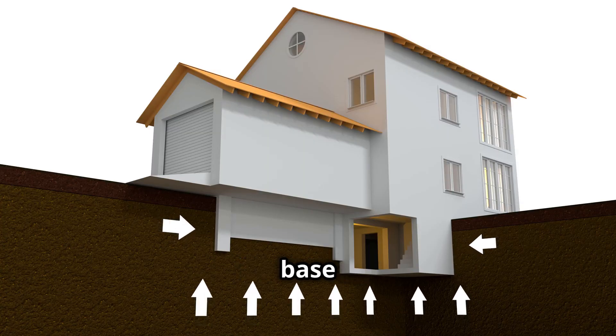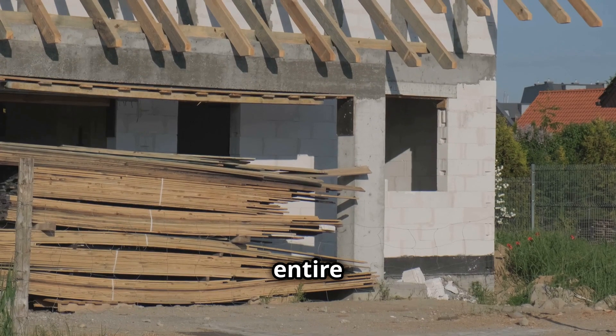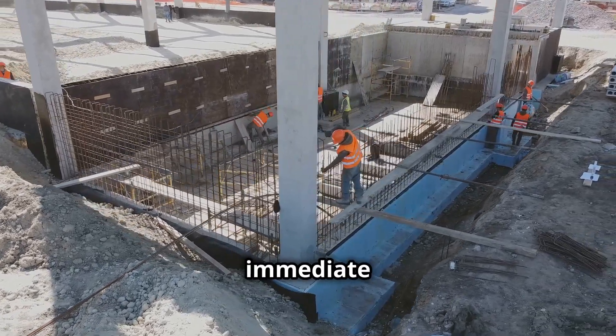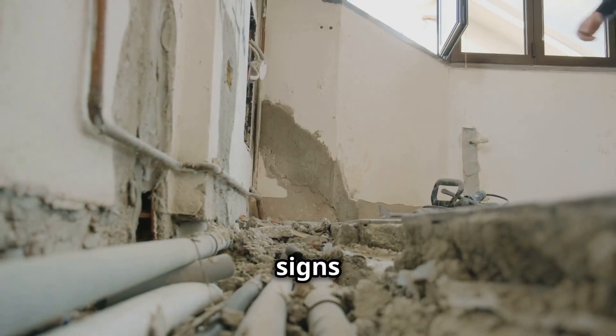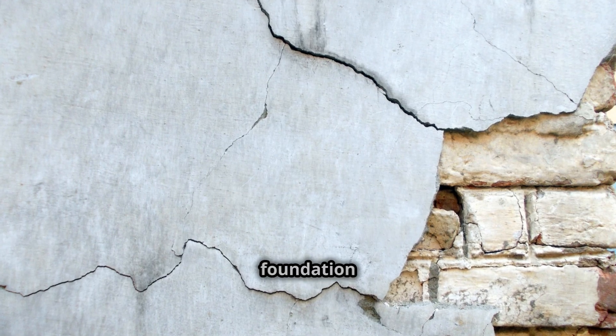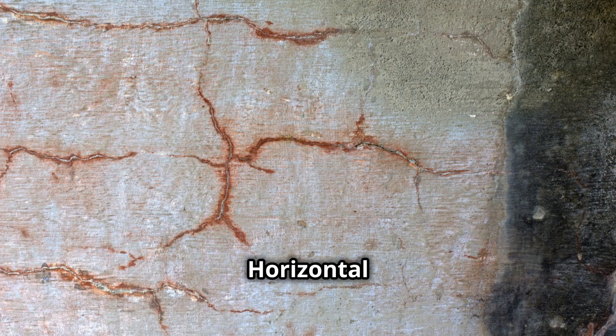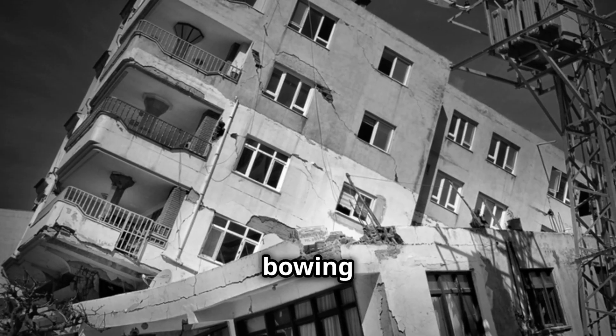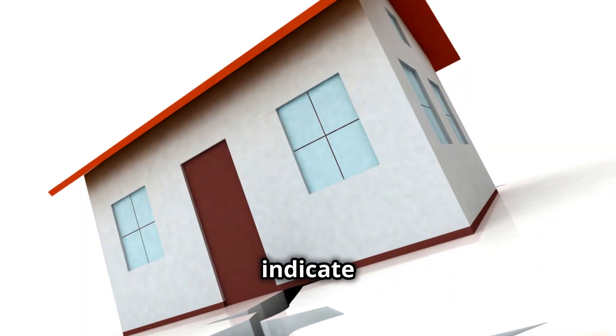The foundation is the base of your home — it supports the entire structure. Foundation problems are serious and require immediate attention. Recognizing the signs early can save you thousands in repairs. Look for cracks in the foundation walls; horizontal cracks are a major red flag. Vertical cracks are less worrisome but still need monitoring. Check for bowing or leaning walls, as these indicate pressure on the foundation.